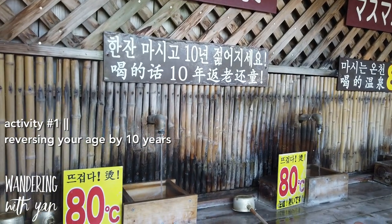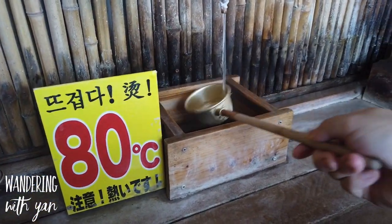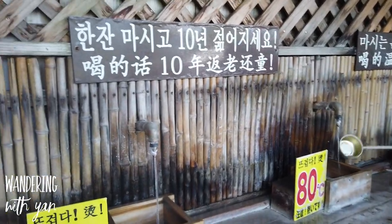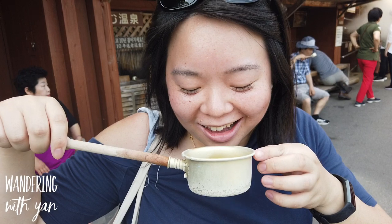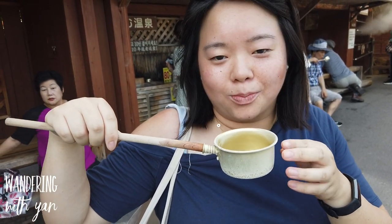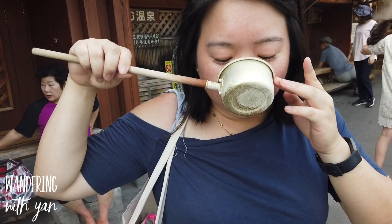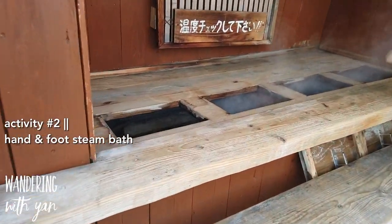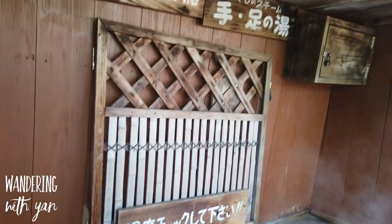Apparently if you drink this water it will reverse your age by 10 years — and it's 80 degrees! After drinking this I'll go from 18 to 8 years old. It's really salty — it's like bamboo salt, but with a sulfur egg kind of smell. And there's a steam section for your hands and legs where you can sit and soak them.